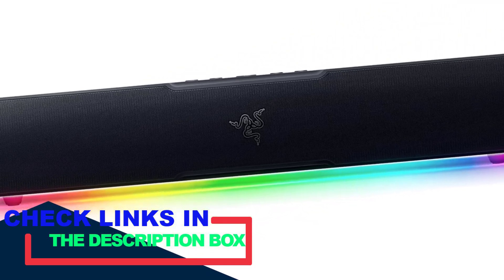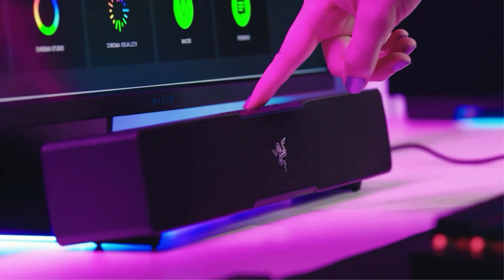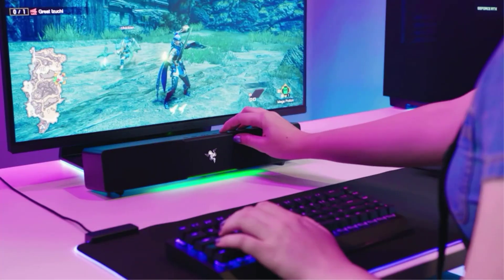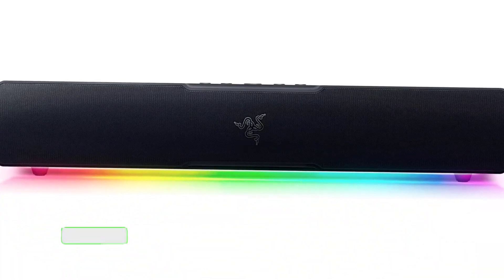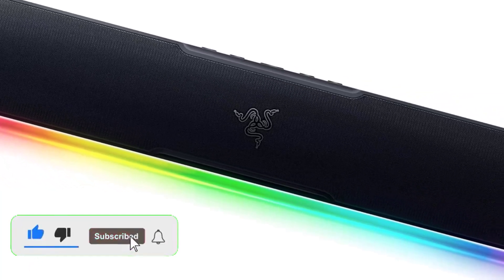Introducing a compatible soundbar can significantly enhance the sound quality while you indulge in activities like watching videos, editing content, gaming, or performing other tasks. These meticulously chosen soundbars are crafted to elevate your audio experience, boasting top-notch features such as virtual surround sound, versatile connectivity options, and sleek compact designs that are mentioned in our comprehensive buying guide.